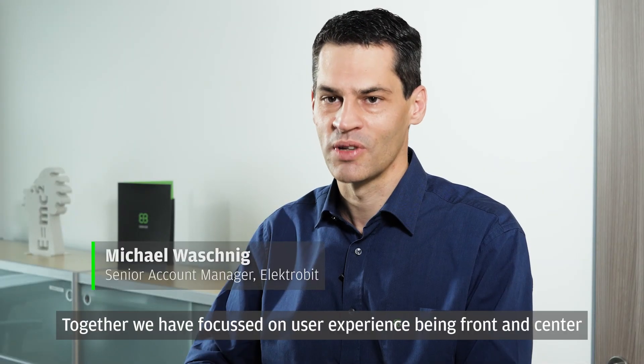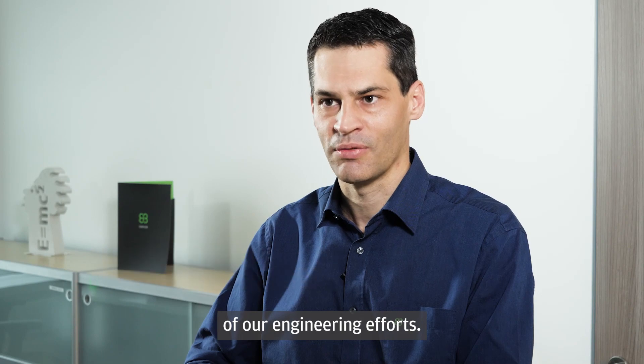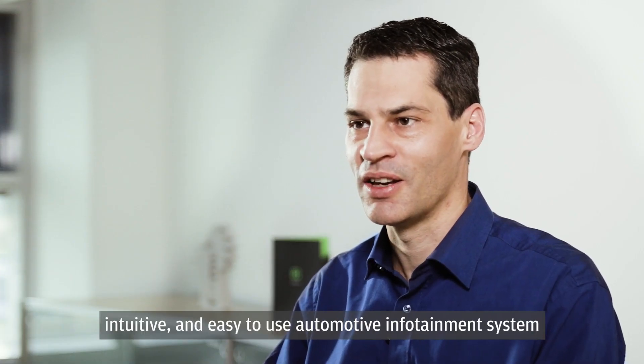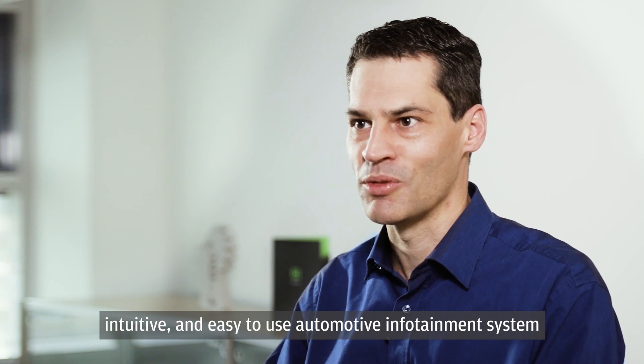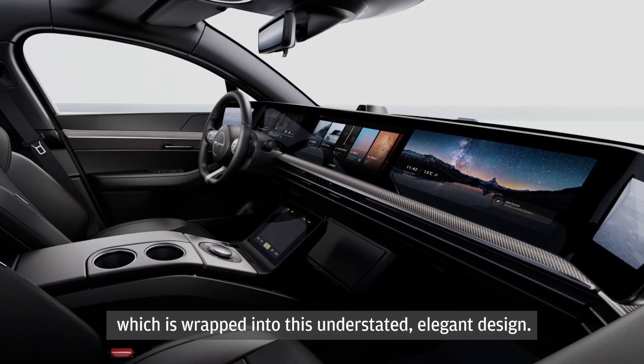Together we have focused on user experience being front and center of our engineering efforts. And together we have created this amazing, intuitive and easy-to-use infotainment system which is wrapped into this understated elegant design.